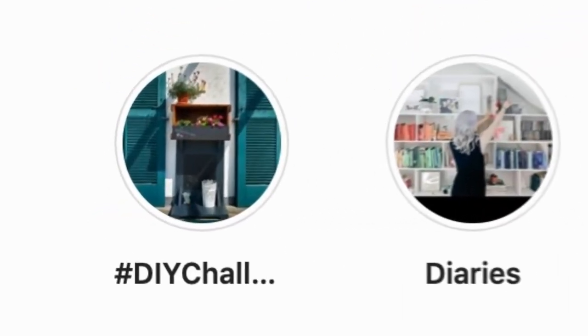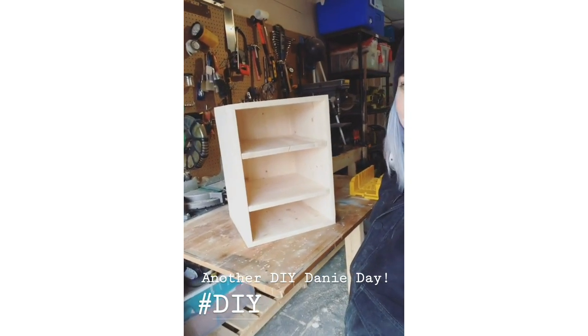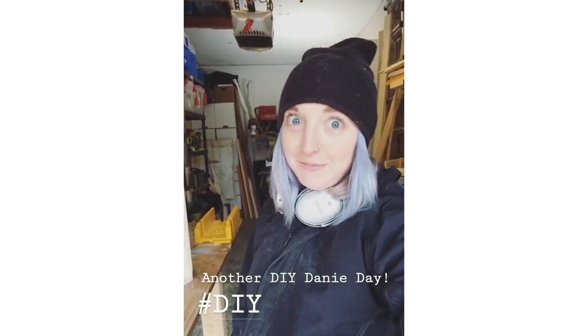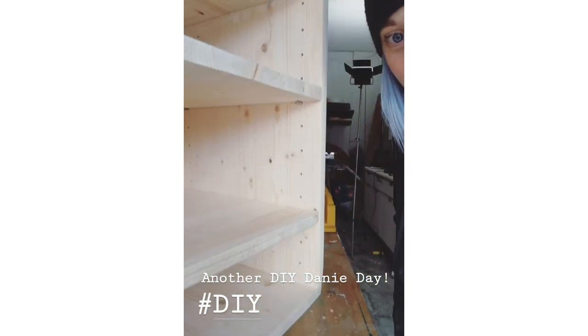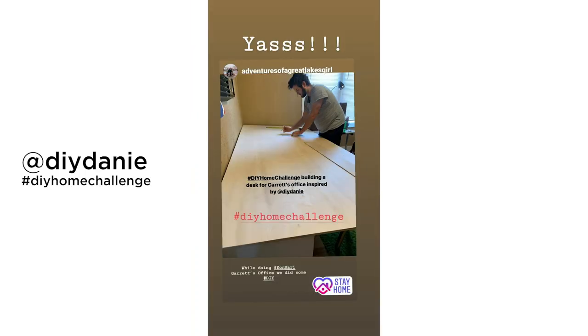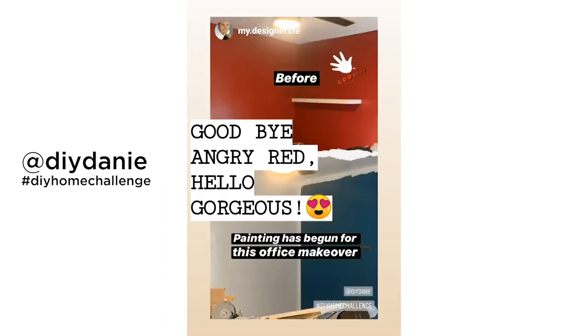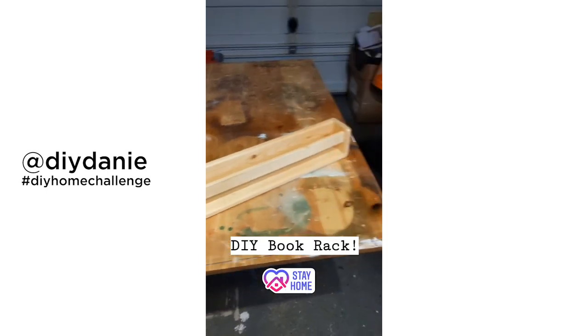If you follow me over on Instagram, you know I started a DIY home challenge — my challenge to you all to come up with DIY solutions in your home using materials you already had lying around. I obviously have a lot of excess wood, and today I built a box with adjustable shelves. I've already seen so many brilliant DIY projects come forward, but if you haven't done so yet, make sure you share it with me on social media and use the hashtag DIY home challenge.